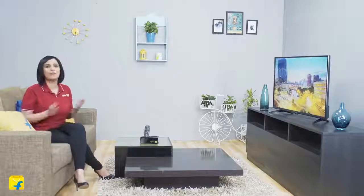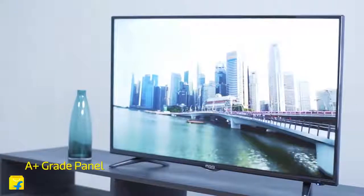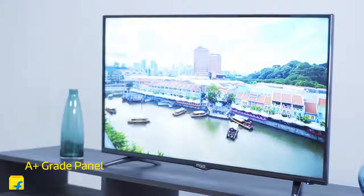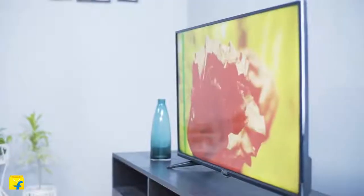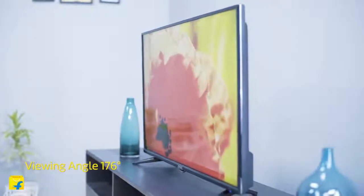The Mark Q TV is also equipped with the A-plus grade panel. With the A-plus grade panel, the picture quality is clean and detailed. It does pure justice to the viewing content and prevents any kind of discoloration. It's also manufactured with a wide viewing angle of 176 degrees. So no matter where you're sitting in your living room, you get the same picture quality. Go ahead and cherish some TV viewing time together with your family.